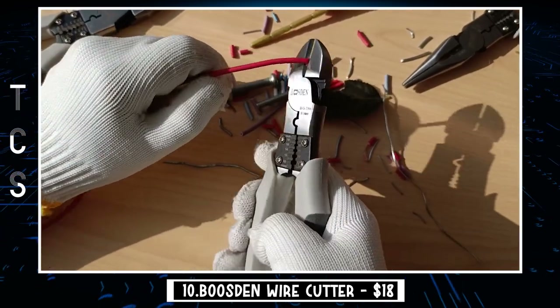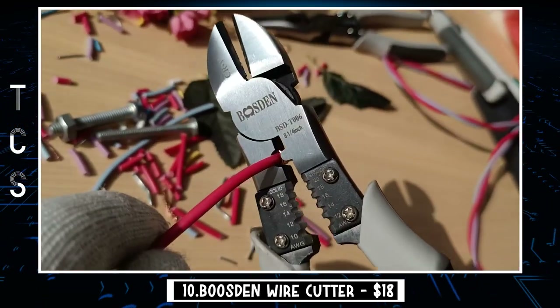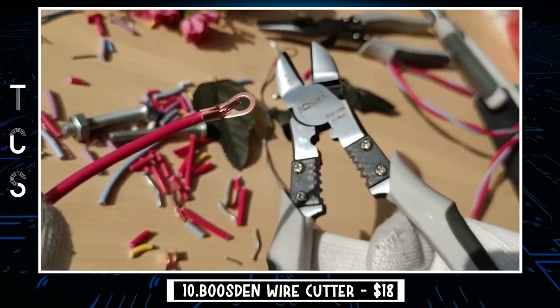These heavy-duty diagonal cutters use precision grinding technology, offering stronger support, sharp blades, fast cutting speed, high hardness, durability, long service life, fine polishing, and no burrs.